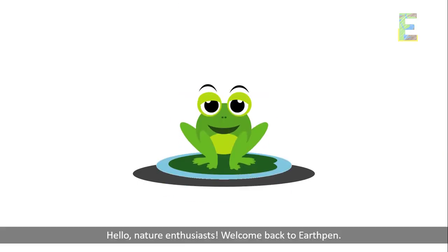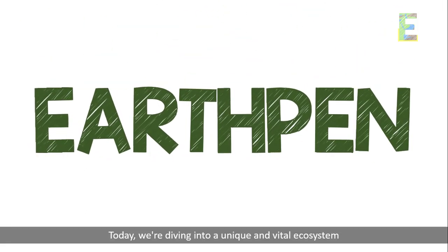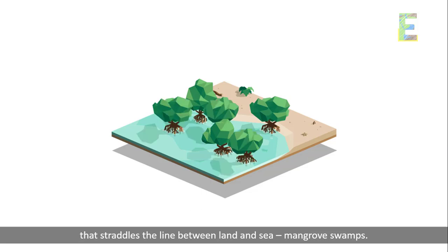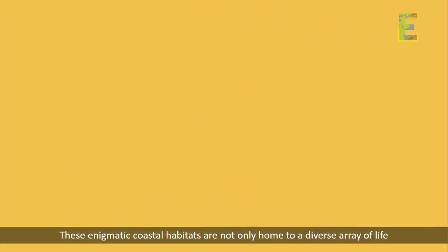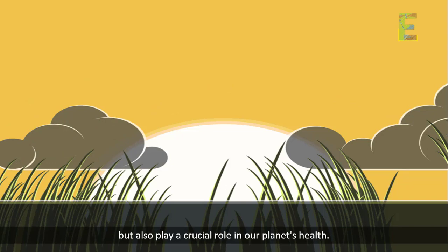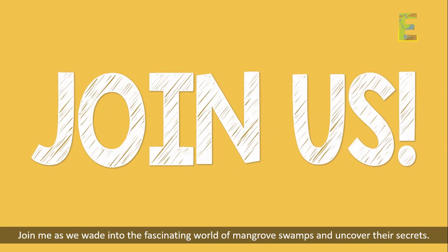Hello, Nature Enthusiasts. Welcome back to EarthPen. Today, we're diving into a unique and vital ecosystem that straddles the line between land and sea — mangrove swamps. These enigmatic coastal habitats are not only home to a diverse array of life but also play a crucial role in our planet's health. Join me as we wade into the fascinating world of mangrove swamps and uncover their secrets.